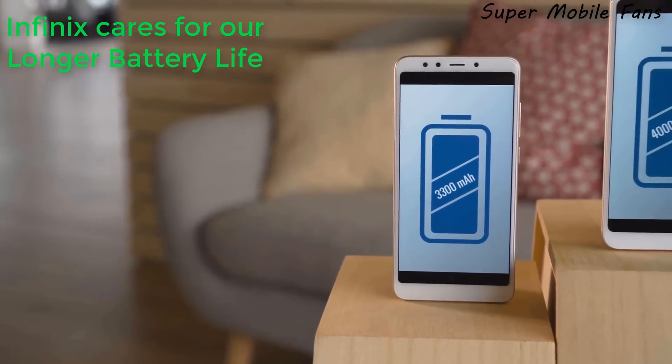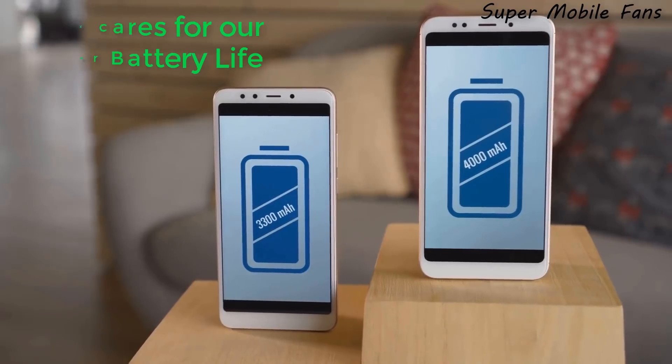The Infinix S3 should come with a battery size of between 3000 and 4000 mAh.